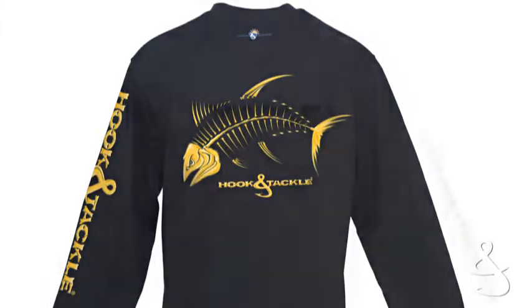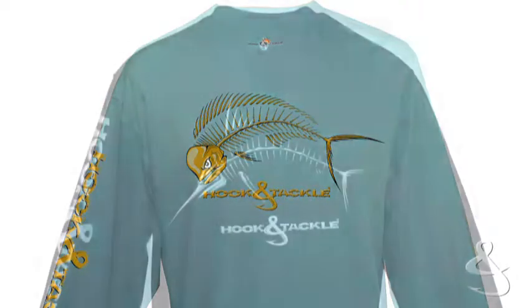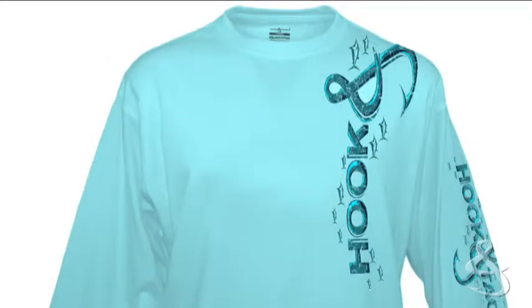Unlike other sun protective t-shirts, these shirts have a soft cotton feel. These moisture wicking t-shirts dry in a heartbeat and they're odor resistant. These shirts are available in solid colors and many graphic designs.